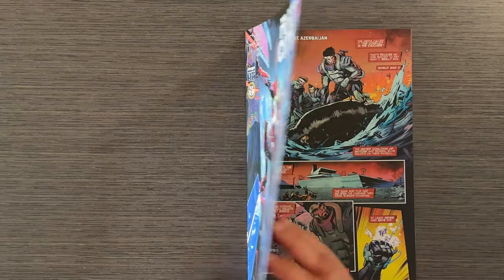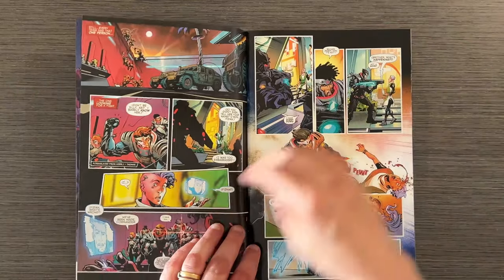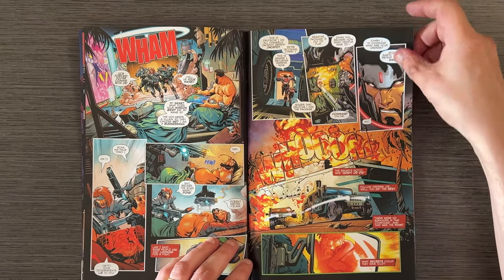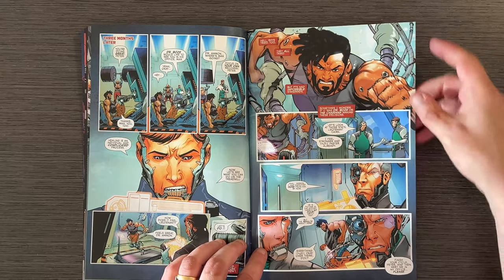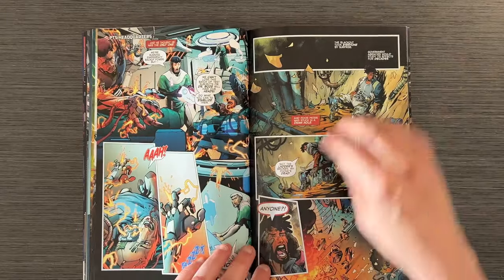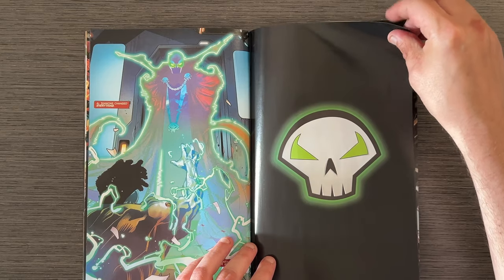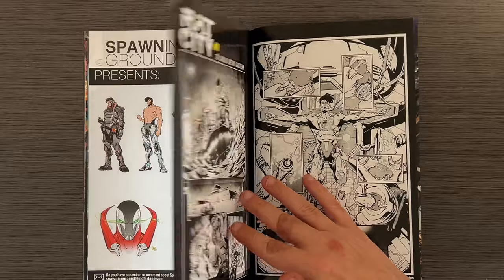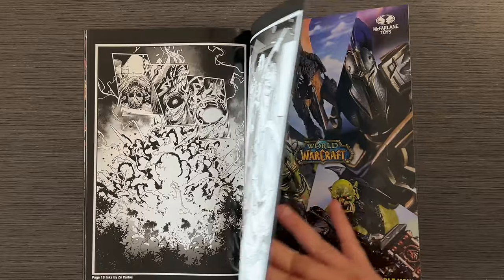Next, we have Rat City No. 1 by Erika Schultz with art by Zay Carlos. Set in a futuristic expansion of the Spawn universe, this issue introduces us to Peter Cairn, a former soldier navigating his new life in the dangerous Rat City. The combination of Schultz's storytelling and Carlos's dynamic artwork makes this a compelling start to the series. The detailed character designs and vibrant colors bring the gritty, neon-lit world to life. Peter's journey as a newly transformed Hellspawn is both thrilling and emotionally resonant, grounding the supernatural elements in real-world issues like the treatment of veterans. It's a must-read for fans of the Spawn universe.